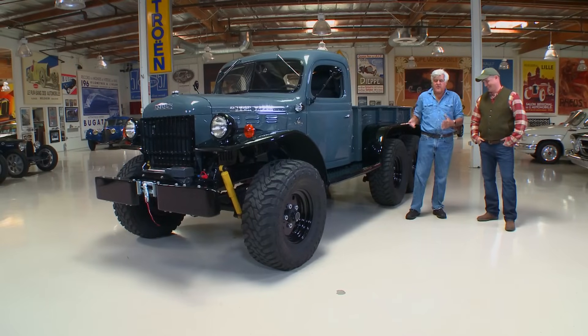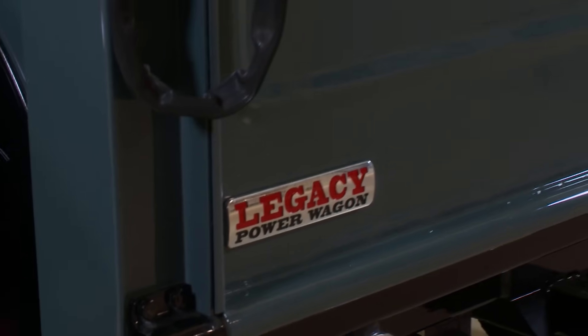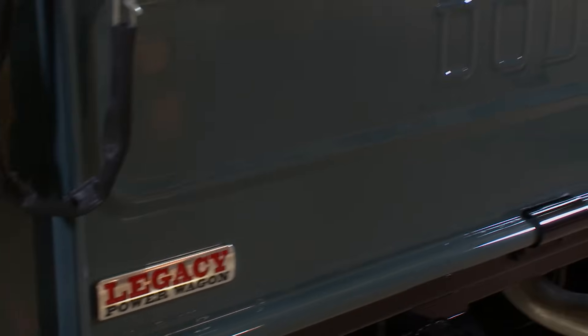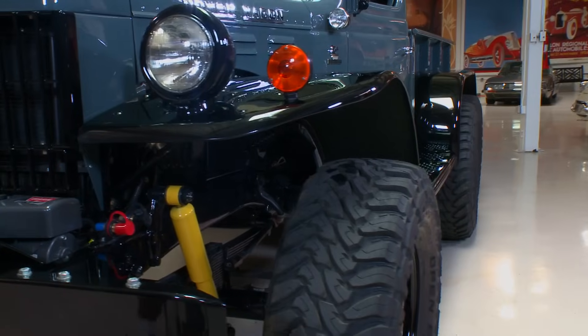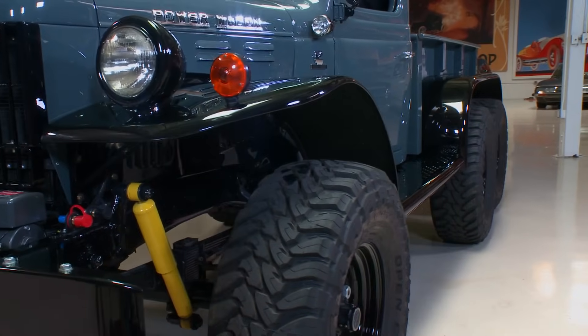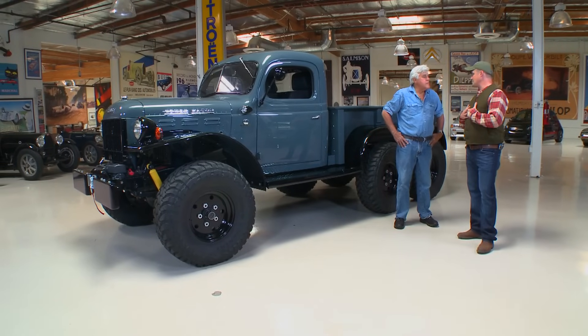Legacy Classic Trucks — and what we're most known for is our Dodge Power Wagon restorations. We love power wagons. When you're driving down a country road and you see an old abandoned truck sitting in a field, I'm the guy that stops and tries to buy the thing. We start with these abandoned derelicts, bring them back to our shop and give them a new life.